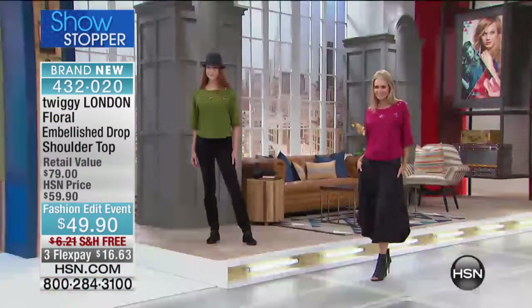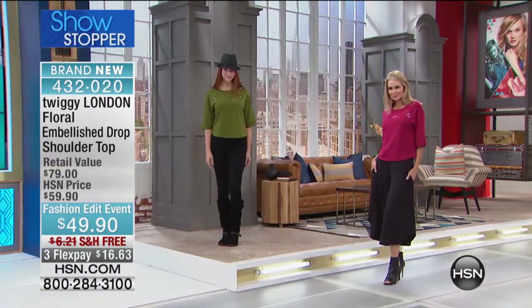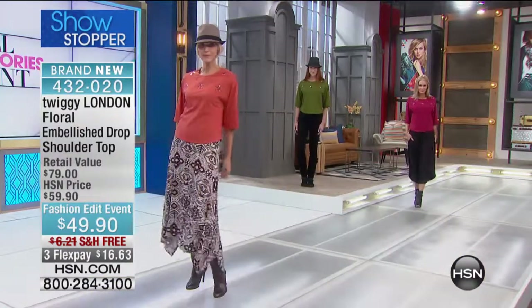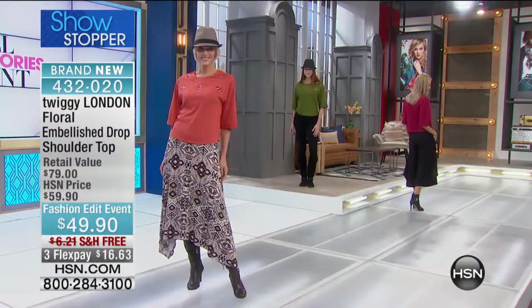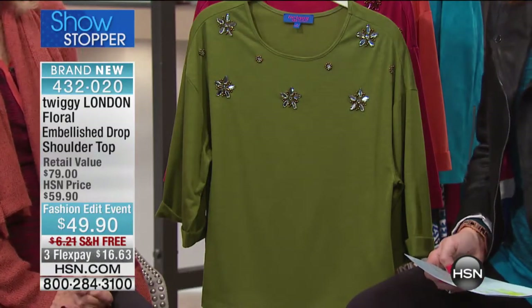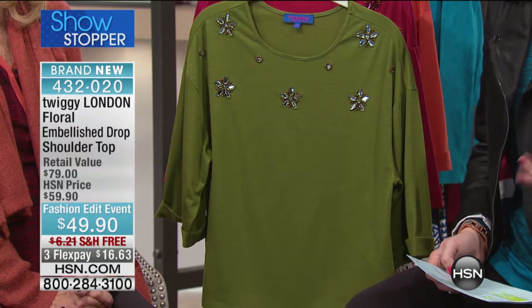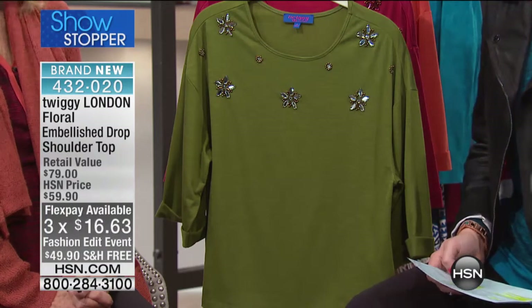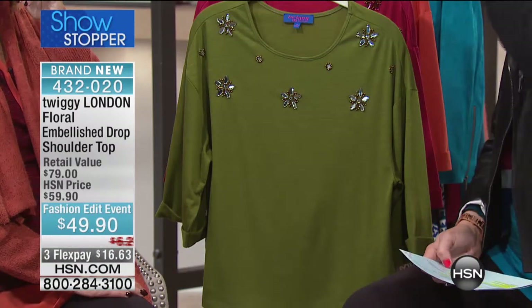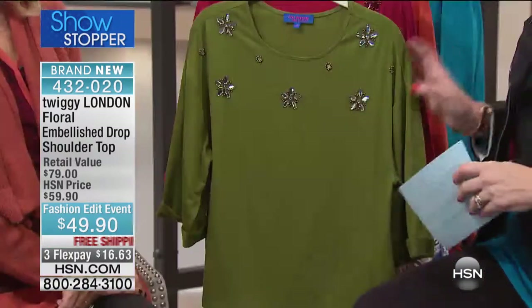Here is our showstopper — the floral embellished drop shoulder top at $49.90. This was saved just for our show; you have not seen it before. At this point, everyone is already calling in. We don't have a lot to go around — these are limited edition, so make sure you get yours before they're gone. We've taken $10 off, and there's free shipping plus three flexible payments of $16.63 for this show only. At 4 p.m., the three flexible payments go away.